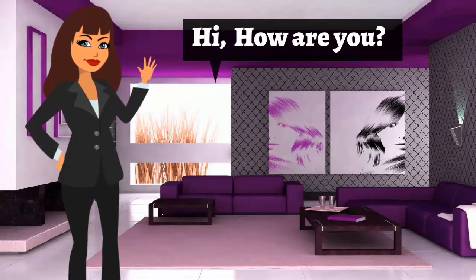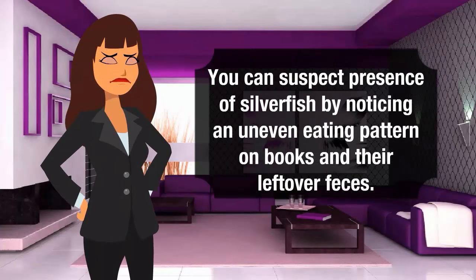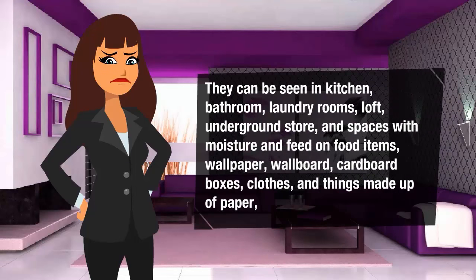You can suspect the presence of silverfish by noticing an uneven eating pattern on books and their leftover feces. They can be seen in the kitchen, bathroom, laundry room, loft, underground store, and spaces with moisture. They feed on food items, wallpaper, wallboard, cardboard boxes, clothes, and things made of paper.